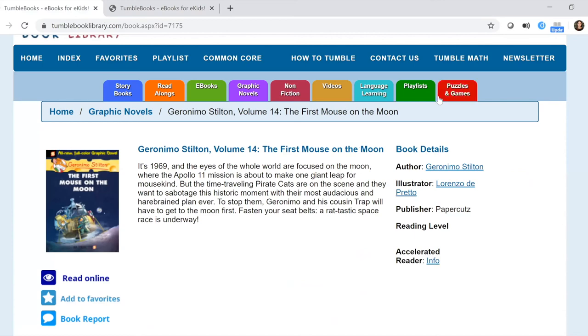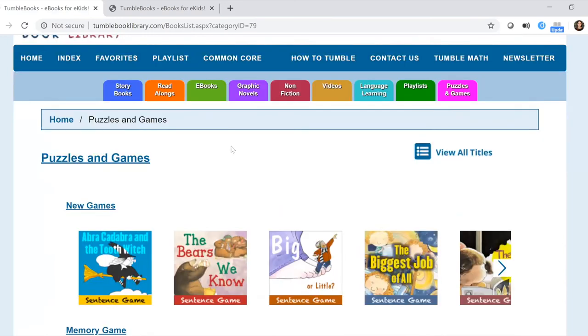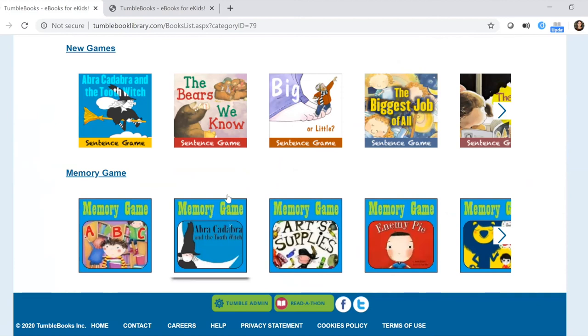For puzzles and games, most of the games are the sentence-matching games like the Lola ones we did earlier, but there's also a memory game that takes images from books and the child has to match them to each other — those are a lot of fun as well.